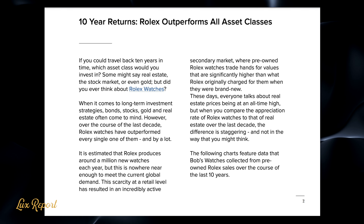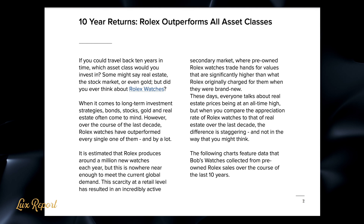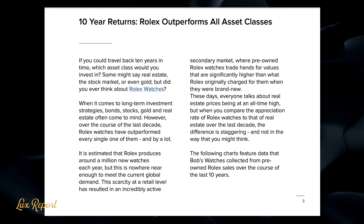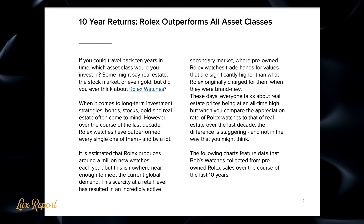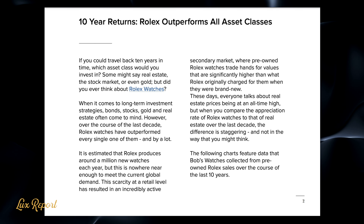And speaking of lucky, did you happen to pick up a vintage Rolex a decade or so ago? Because if you did, well, damn, you are lucky.